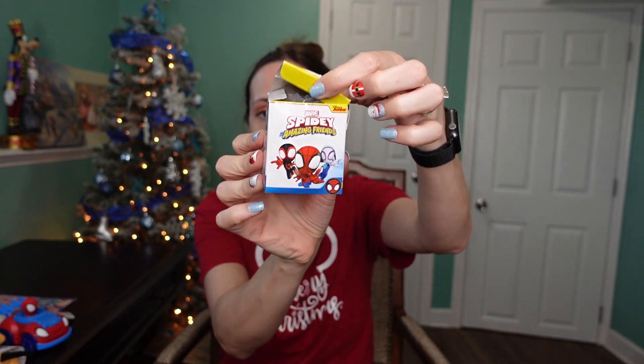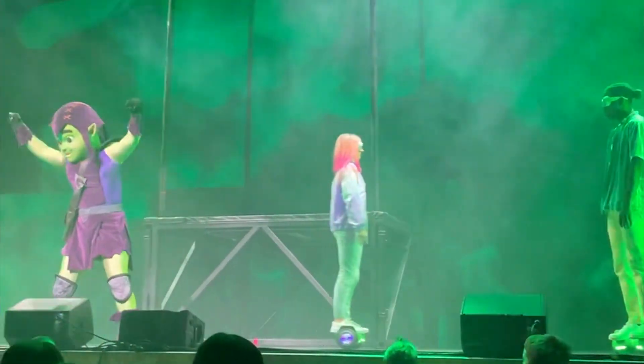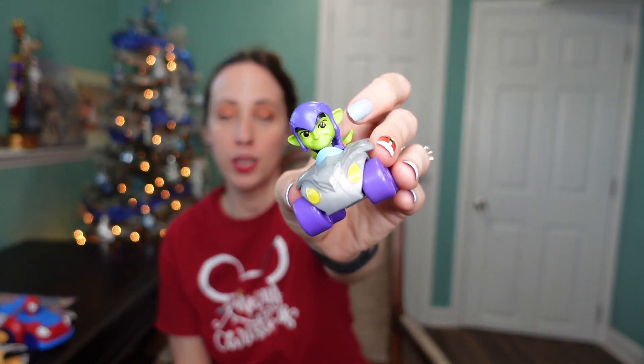The last thing I got for her is another little car. The box was already opened when I found it. When we went to see Spidey at Disney Jr Live, Green Goblin was there and she was so excited to see him in person — she really wanted a Green Goblin toy. I hadn't been able to find one anywhere, but then I found this little Green Goblin car at Five Below. I cannot wait to give that to her. That is everything I got my kids for Christmas 2022, stocking stuffer edition.